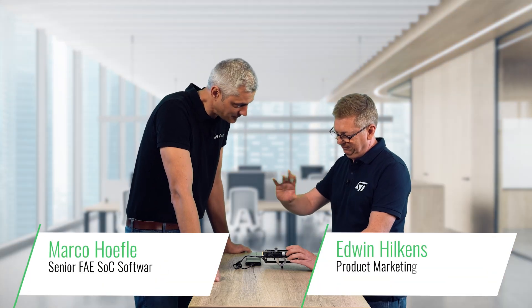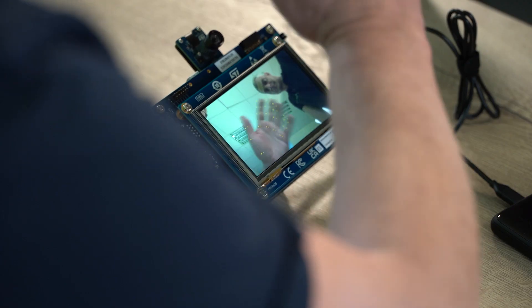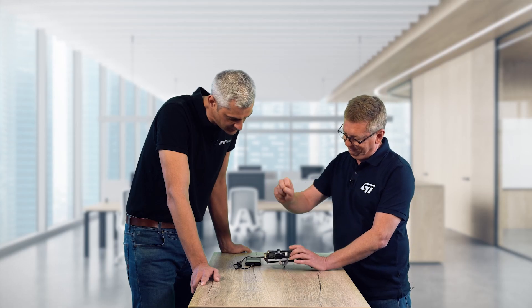Hey Edwin, what are you doing with your hands? Oh Marco, I'm playing with the demo running on the STM32 development kit. Nice, this runs super fluid, especially the hand tracking works pretty well.